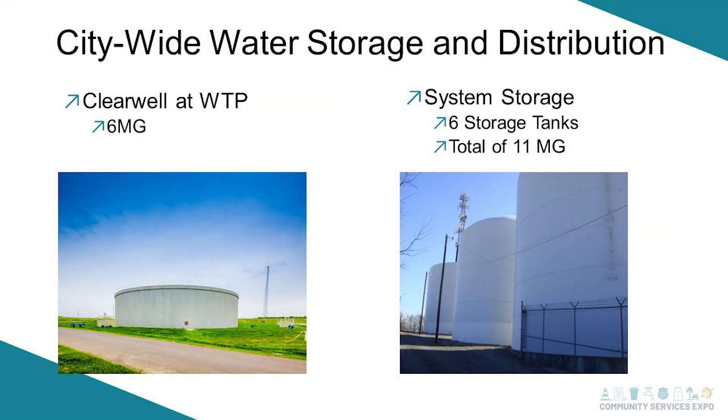For the city's storage, we have a clear well at the water treatment plant that holds 6 million gallons, onsite at the Verdigris River. We have 26 tanks totaling 11 million gallons. We have three at Tiger Hill, one on Battle Creek, one close to First Baptist Church, and one south at New Orleans. We have them spread out, and hopefully we'll have more storage soon as we grow.